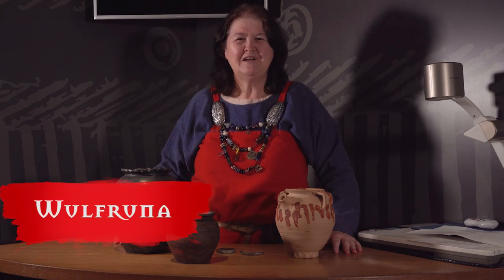Hello, my name is Fiona. In the Viking Age, I'm known as Wolf Runa, but in the 21st century I'm called Fiona, and I'm here to talk to you about the pottery that was found here when the archaeologists were digging this site in the 1970s.